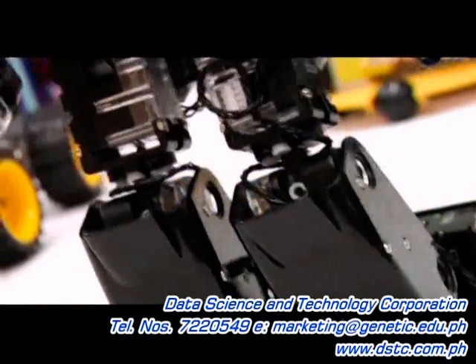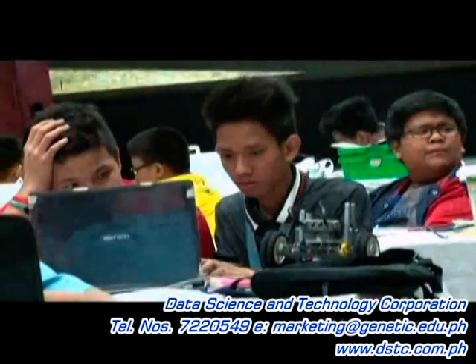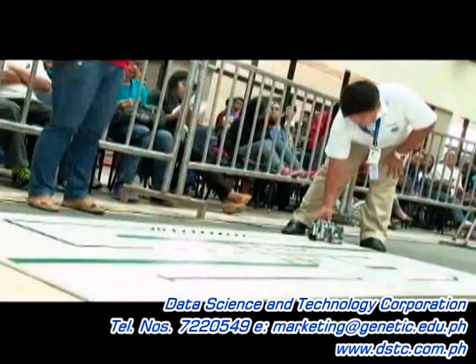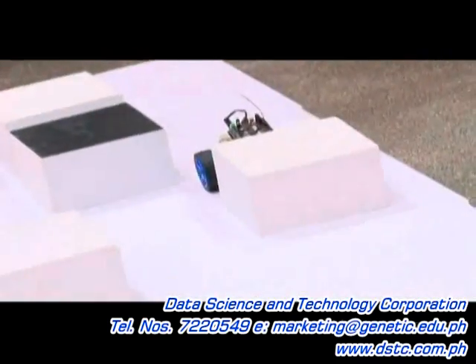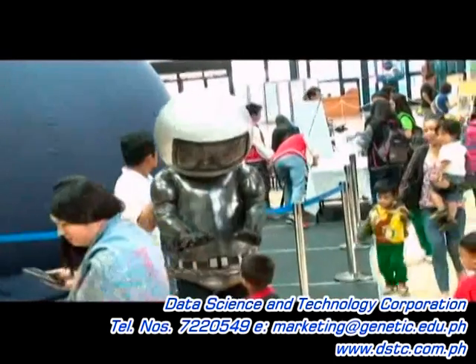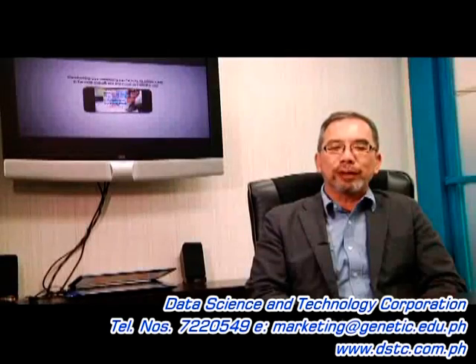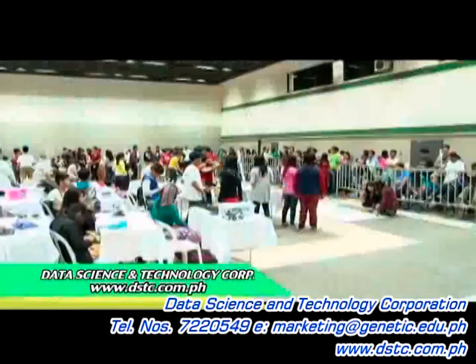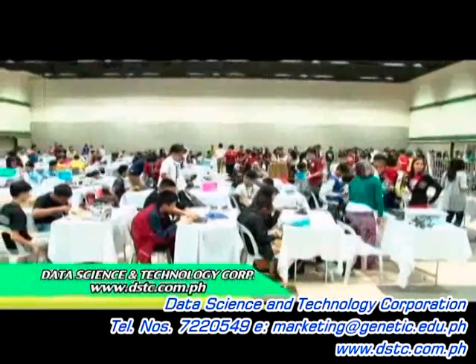Many schools are now using robotics to unlock difficult concepts in science and mathematics. It is the digital K12 equipment and materials that facilitates positive learning and experiences. For schools who want to experience and know about this technology, please visit us at www.dstc.com.ph.